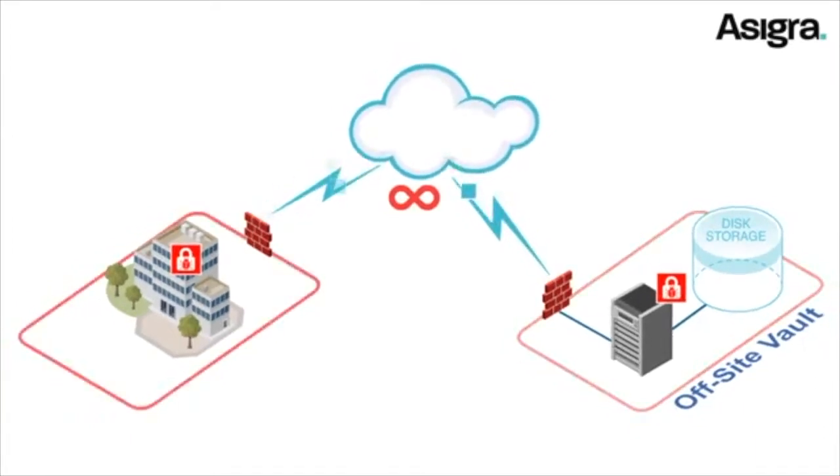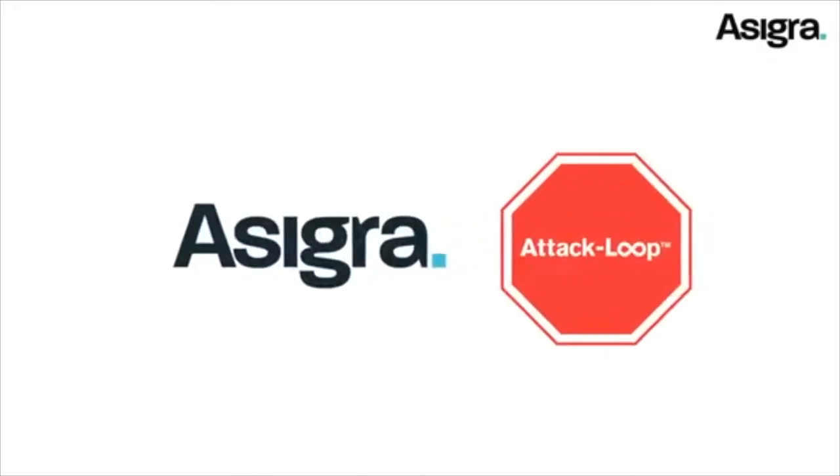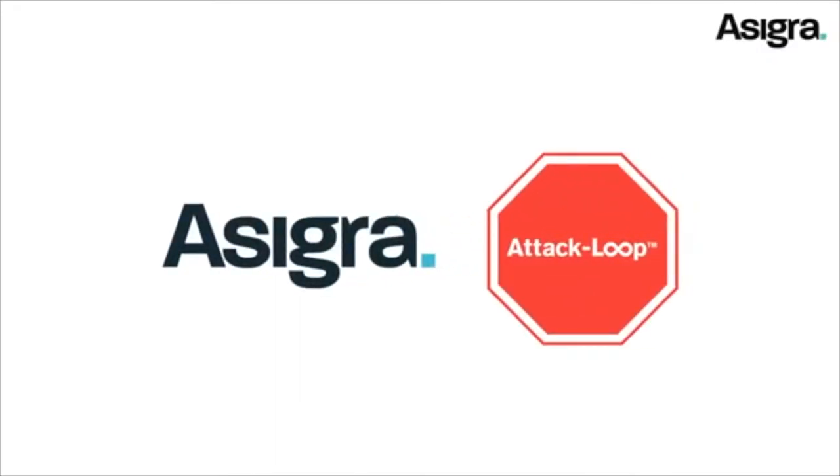At this point, all of your data is gone. Now you can stop attack loops before they happen, with Asigra — the only backup and recovery solution that has built-in attack loop prevention.